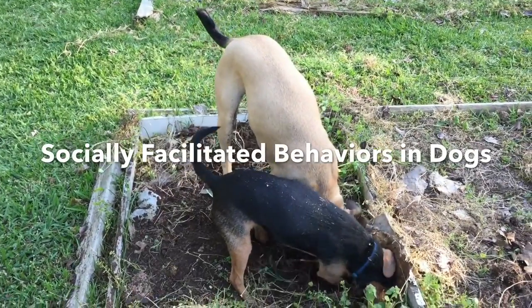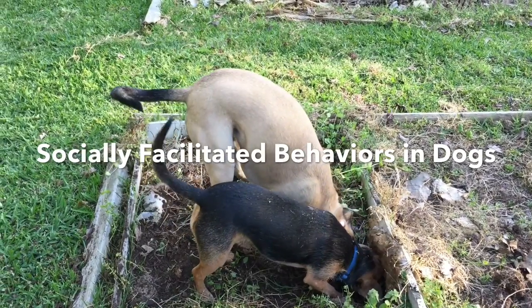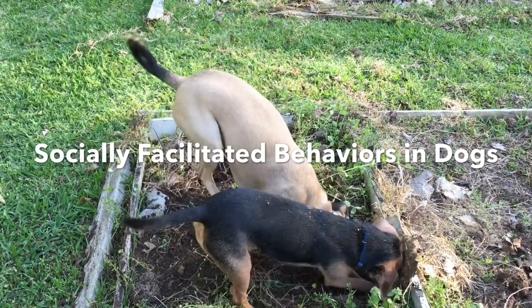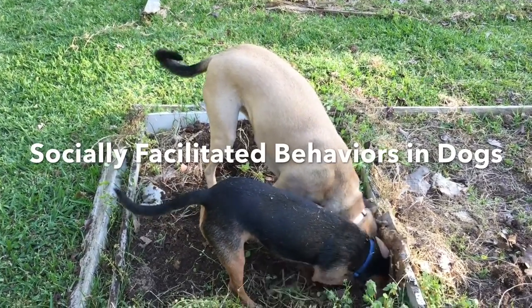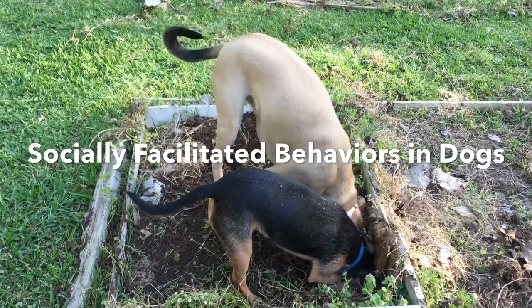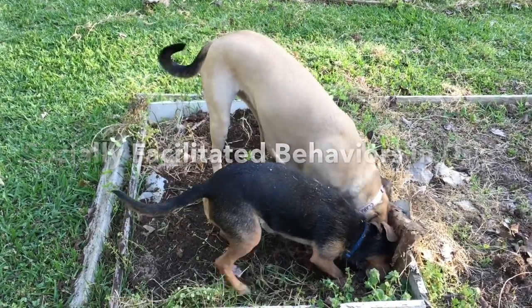This movie shows some examples of socially facilitated behaviors in dogs. You'll see a dog perform a behavior, then a second and third dog do something very similar. But these are not examples of imitation. Imitation has a strict definition in learning theory and is comparatively rare.